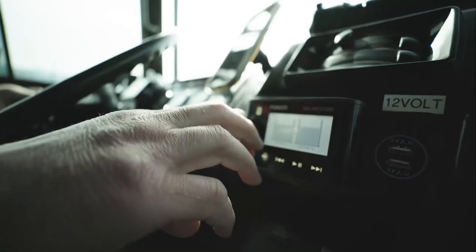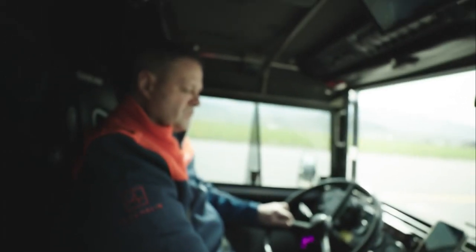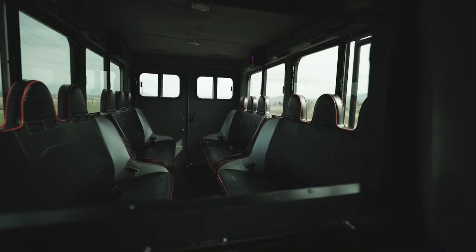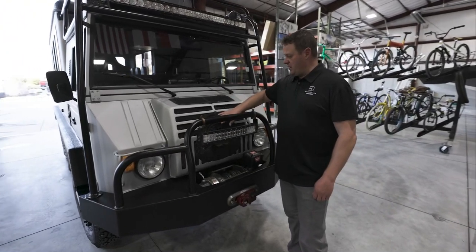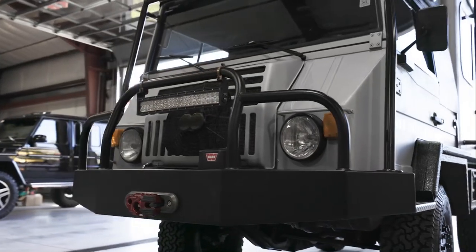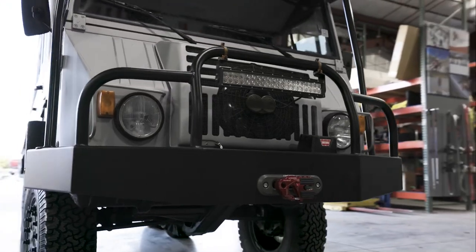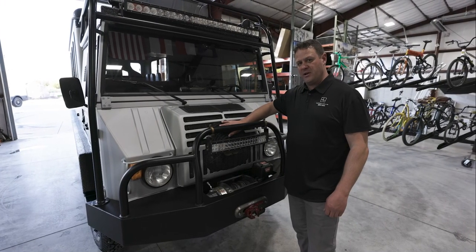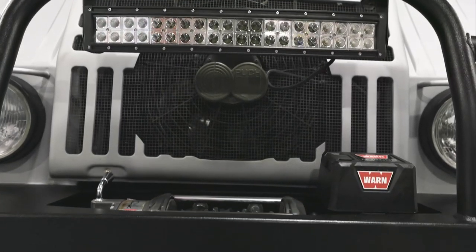We've done some things to make it comfortable in hot or cold weather. It also goes 75 miles an hour, cruises right down the highway, and is just a joy to drive. Whoever ends up buying this is going to absolutely love it. An auxiliary cooling fan has been added, so this thing never gets warm even on the hottest days. It can be controlled by a switch and also has a thermostat. These Pinzgauers are known to run a little warm on hot summer days in the US — this one will not.